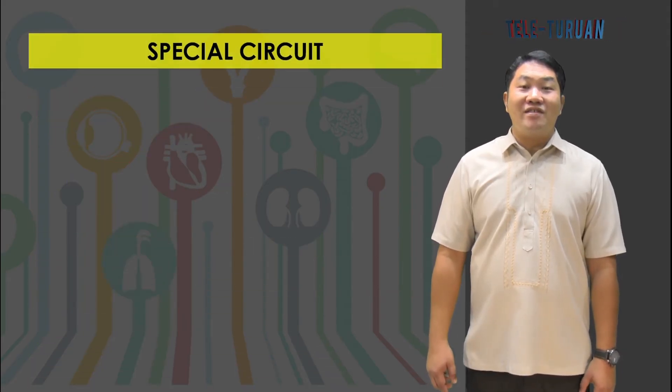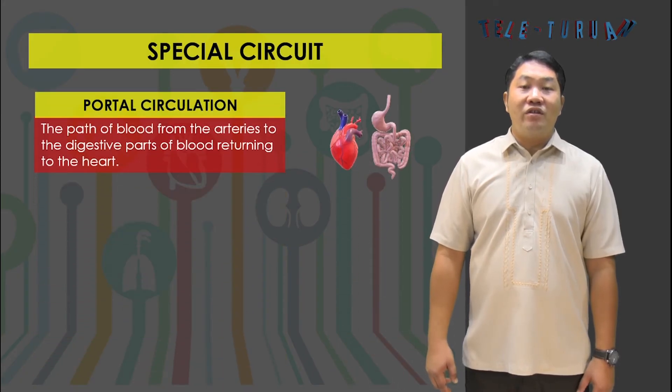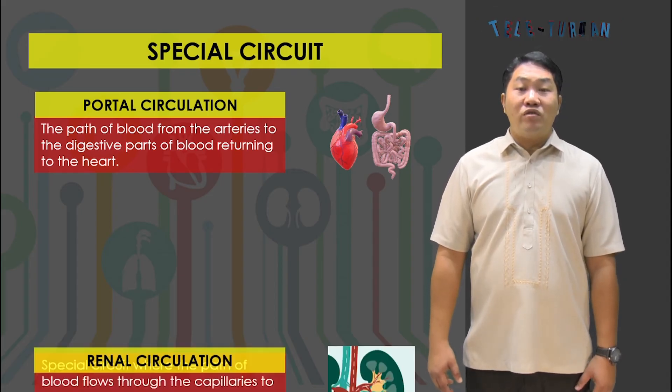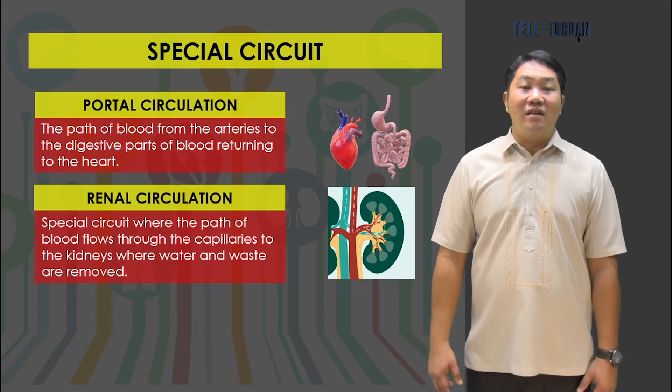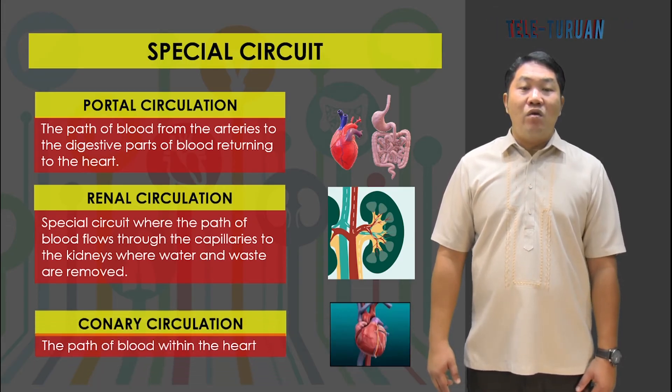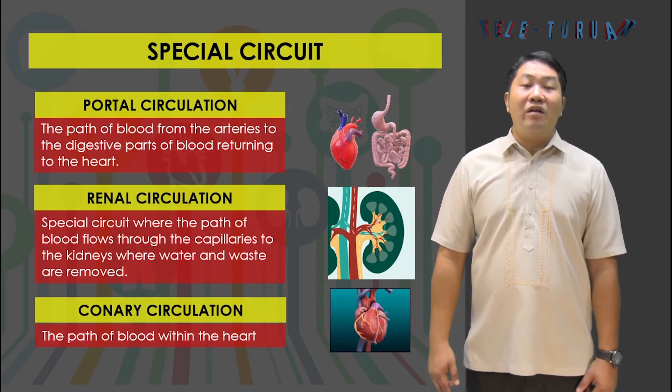There are other special circuits in the circulatory system. Portal circulation is the path of blood from the arteries through the digestive organs and returning to the heart. Renal circulation is a special circuit where blood flows through the capillaries to the kidneys, where water and waste are removed. Coronary circulation is the path of blood within the heart itself.